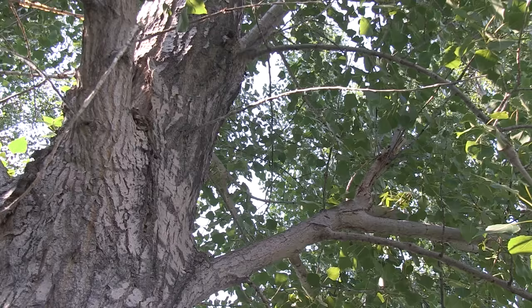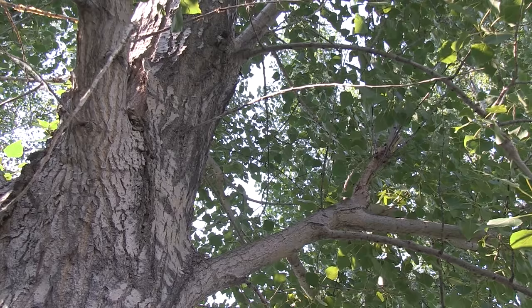Hey guys, Jeff the Nature Guy here at Zoo Montana in Billings, Montana. Listen, can you hear that? It might be hard for the microphone to pick it up, but we're hearing a loud sound in the trees. It's a summertime tradition — those are cicadas, and everybody thinks they're locusts.